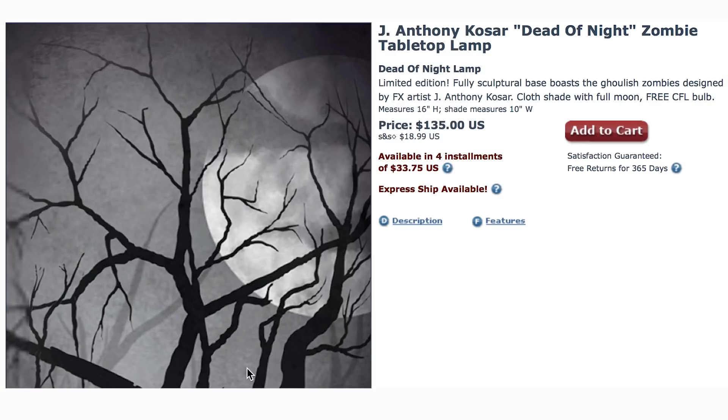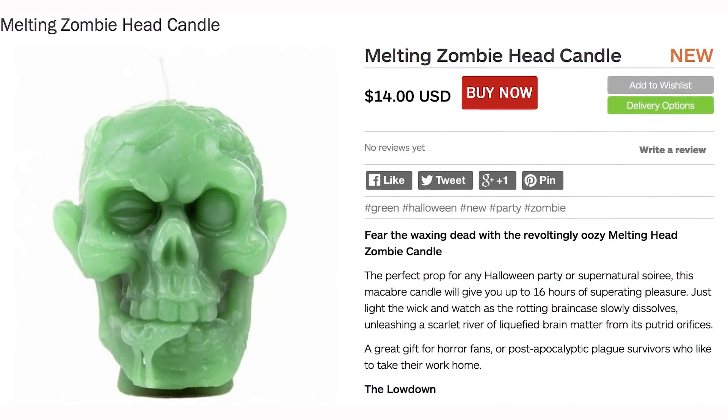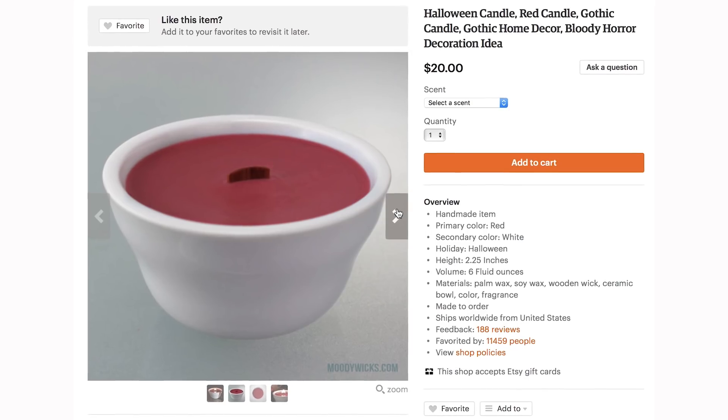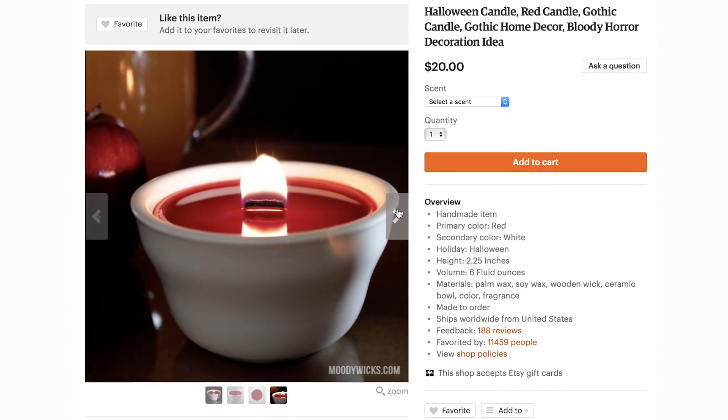For more zombi-lumination, get this melting zombie head candle. The three stages are as follows: one, two, three. Blood candle, which is somehow even more disgusting than the zombie head candle because it actually looks like blood. And I'm getting nauseous.